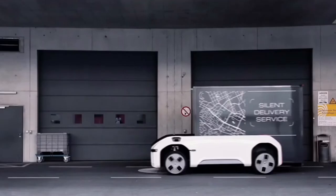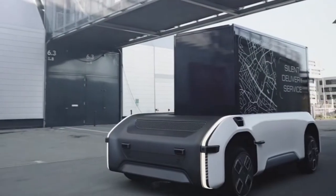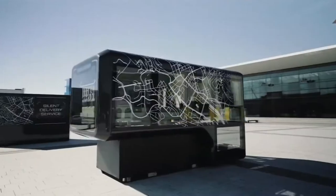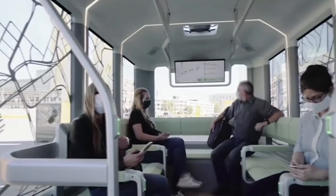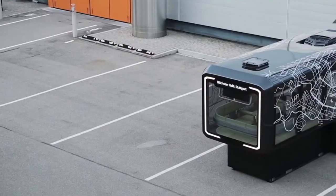Capsules or modular tops can then be swapped out, depending on what the vehicle is needed for at any given time. If you need to use it as a shuttle bus, there's a capsule for that. If U-Shift is needed to deliver packages, a cargo capsule is attached.